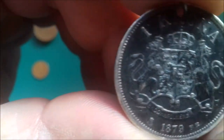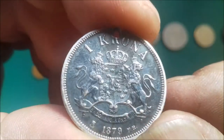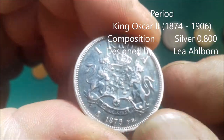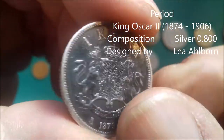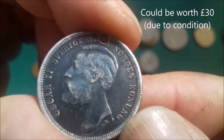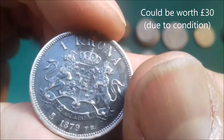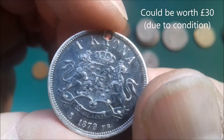Right, here we go — we've got an 1879, so it's an old one. It does have a hole in, so somebody's been wearing it. Getting more weight now — this is going to be the oldest one I've got. 1 kroner. So that one might have a bit of silver in.